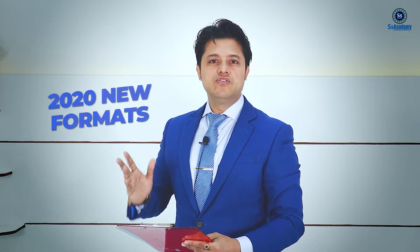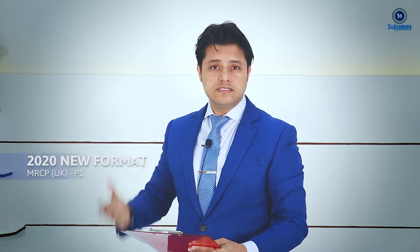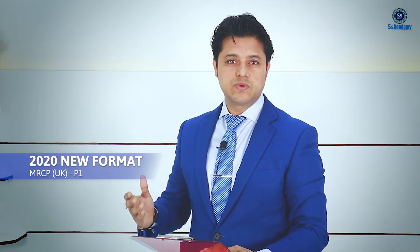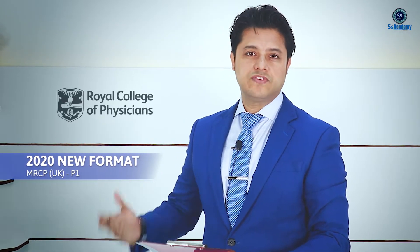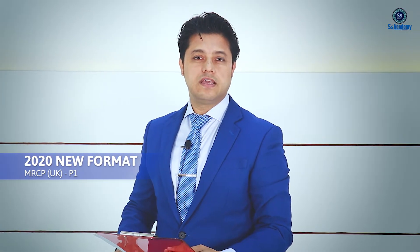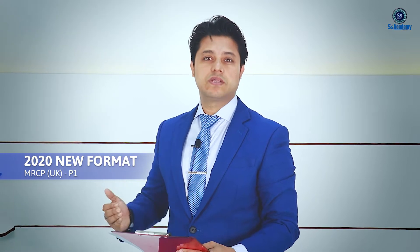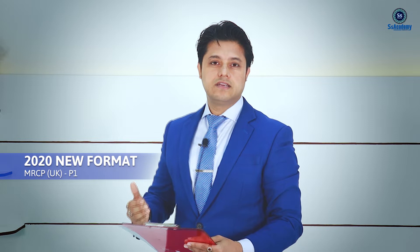Hello, my dear doctors. I'd like to talk on the 2020 new formats of the MRCP UK Part 1 examinations. There are some changes that have been included in the exam formats of 2020 MRCP UK Part 1, based on the Royal College of Physicians of United Kingdom official website. I'd like to mention some of the important changes that you really need to prepare yourself for.